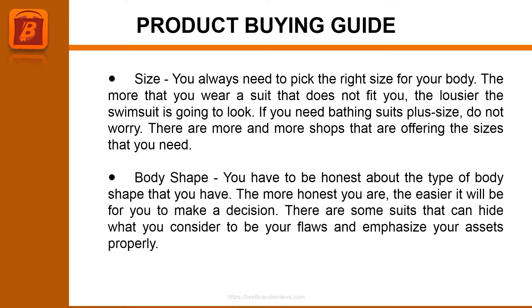If you need bathing suits in plus sizes, do not worry. There are more and more shops offering the sizes that you need. You have to be honest about the type of body shape that you have. The more honest you are, the easier it will be for you to make a decision. There are some suits that can hide what you consider to be your flaws and emphasize your assets properly.